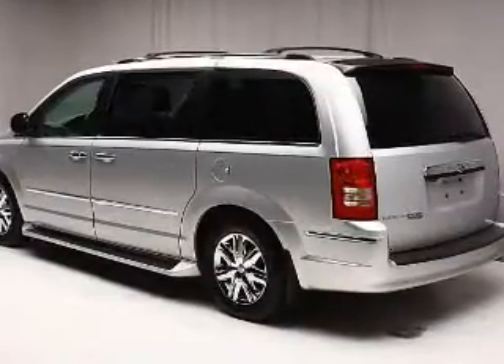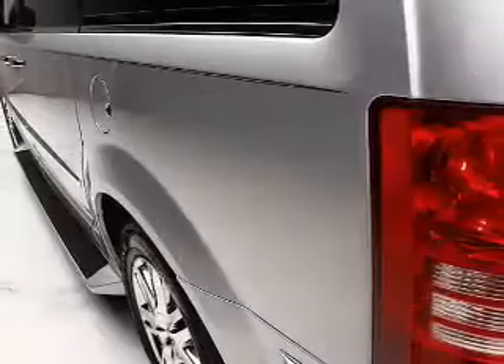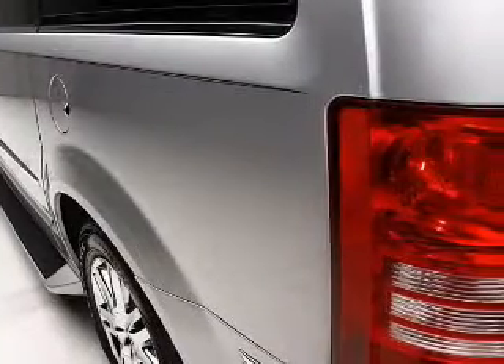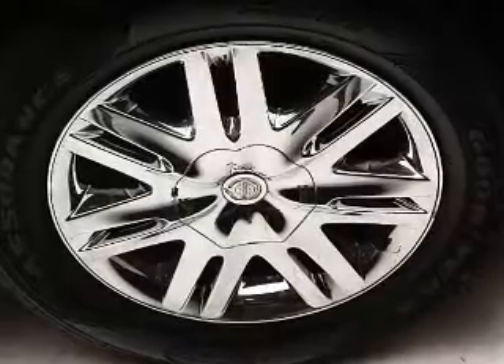Reach your destination effortlessly with GPS navigation. Stand out from the crowd with premium wheels. Anti-lock brakes help you bring your vehicle to a safe stop. Heated seats comfort you on cold winter days.